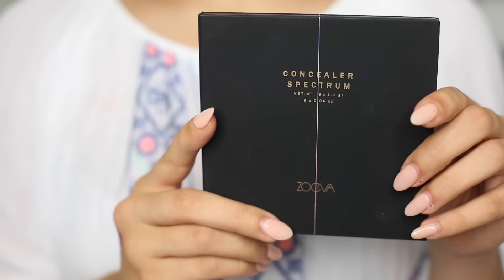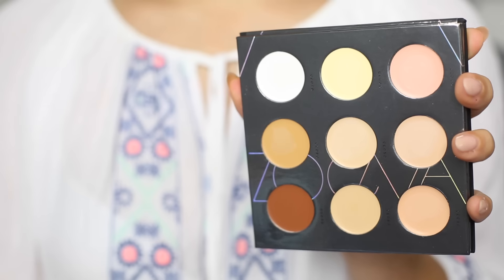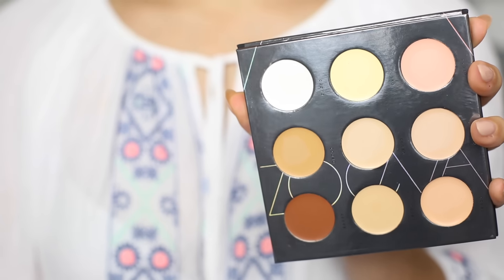First up we have some new products from Zoeva — most of you know I'm a massive fan of Zoeva products and I pretty much love everything they put out, but unfortunately these two were just not for me. The first one is a concealer palette. If you're fair this will work much better on you, but there just isn't a good shade range — everything was way too light for me. The only two shades that work on me are the correctors, so I'd then have to put my own concealer over the top. I also found these felt very thick and a bit chalky on the back of my hand.